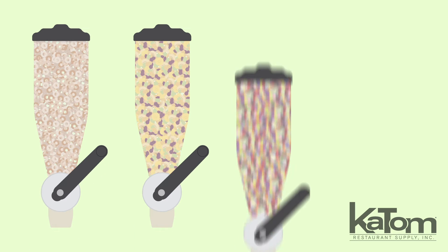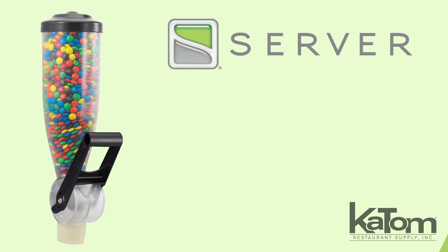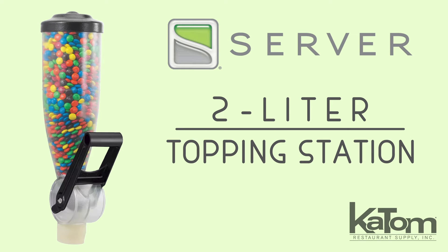Perfect for offering cereal, granola, candy toppings, smoothie powders, and more in self-serve applications, this 2-liter topping dispenser from Servers got you covered.